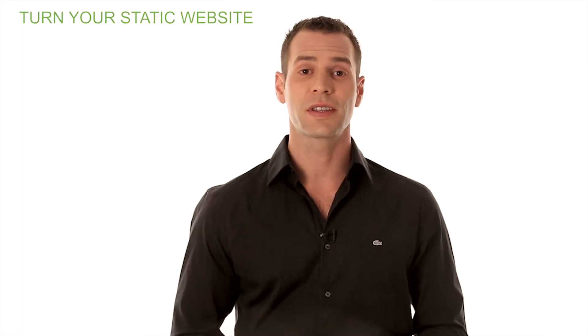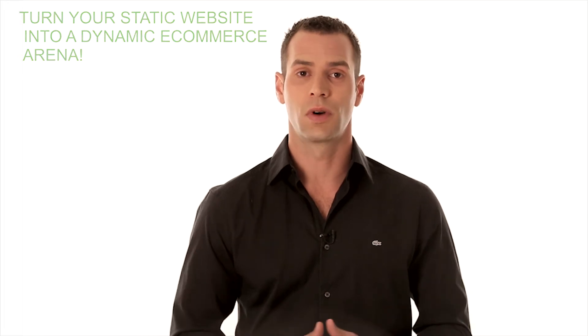Finebomb is a professional cloud-based platform for managing customers, suppliers, orders and RFPs. Finebomb will turn your static website into a dynamic e-commerce arena and online store, compatible with any desktop and mobile device.